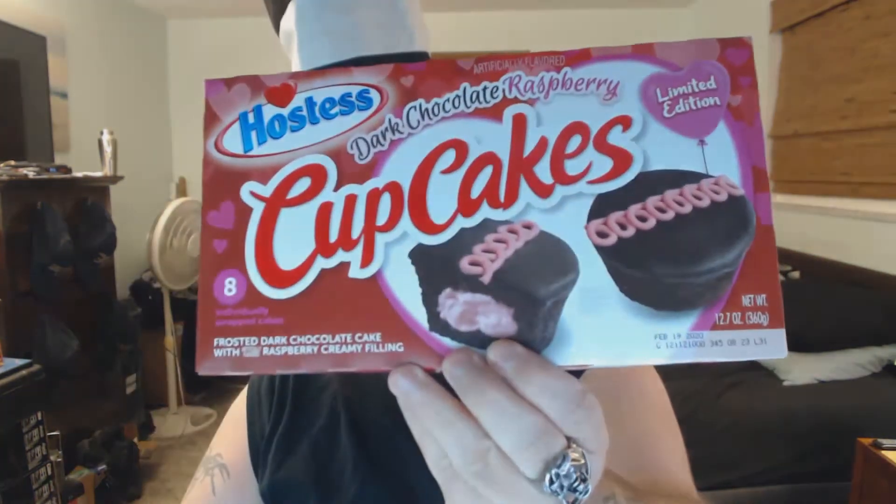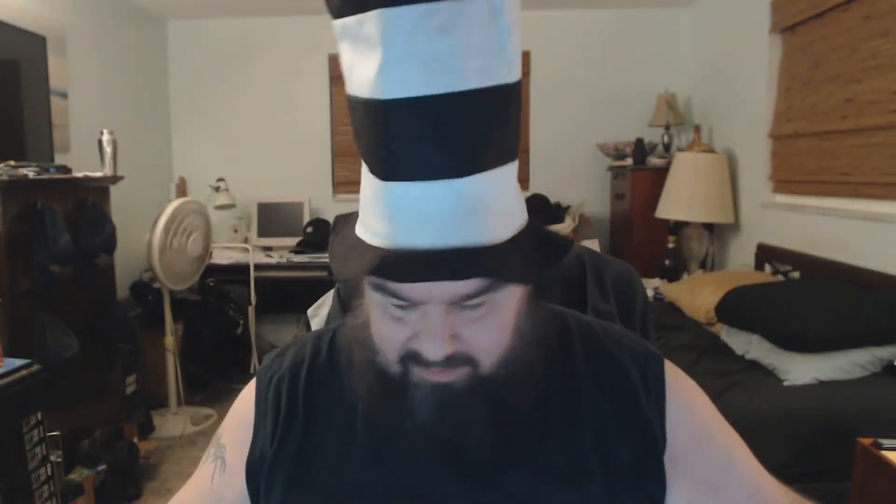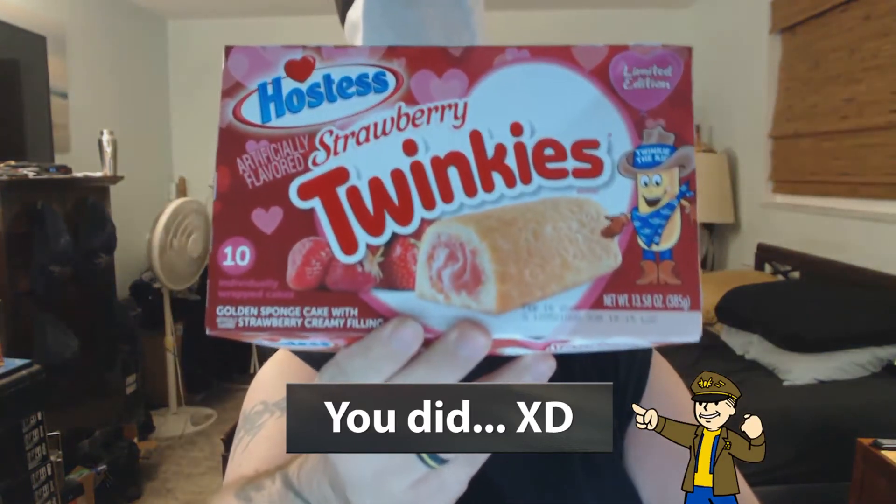What's up folks, your buddy Fader here. Tonight we're going to be doing part one of a Valentine's Day special. We're going to be trying out the Hershey's strawberry filled hearts, the dark chocolate raspberry cupcakes from Hostess, and the strawberry Twinkies. These are all for Valentine's Day. We'll go ahead and start off with the dark chocolate raspberry cupcakes.